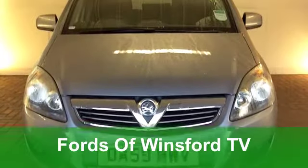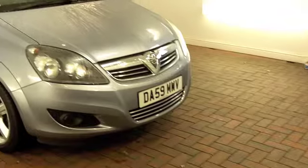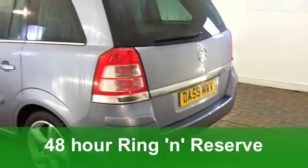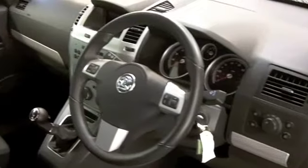You and your family will have many miles of very safe and enjoyable motoring in this Vauxhall Zafira. It won't let you down, it looks good, and running costs are not bad either. It's a 1.8 SRI from 2009, with just around 22,000 miles on the clock.